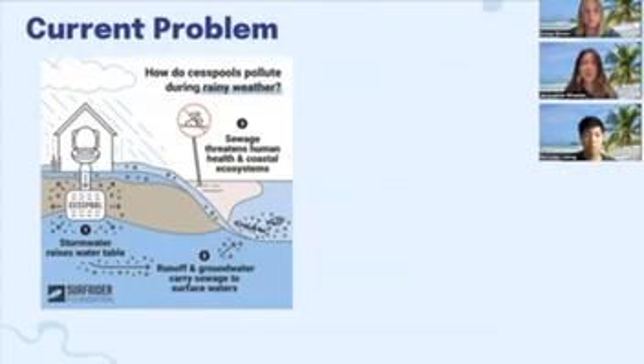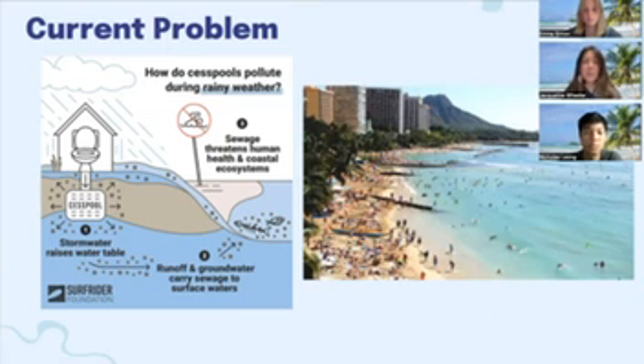To give a background on our project, across the state of Hawaii there are an estimated 83,000 cesspools that dispose of wastewater from commercial and residential properties. A cesspool is a pit in the ground where waste is sent. Solid waste accumulates in this pit while the liquid waste leaches into the soil. This untreated liquid waste carries harmful pathogens, nitrates, and bacteria to groundwater sources. In as little as four hours from disposal, runoff and groundwater carry the sewage to the ocean, where the average person may be swimming in these highly polluted waters.